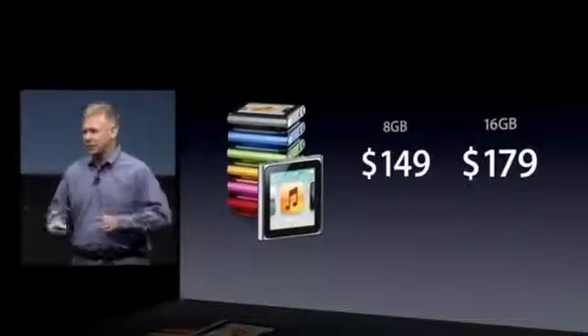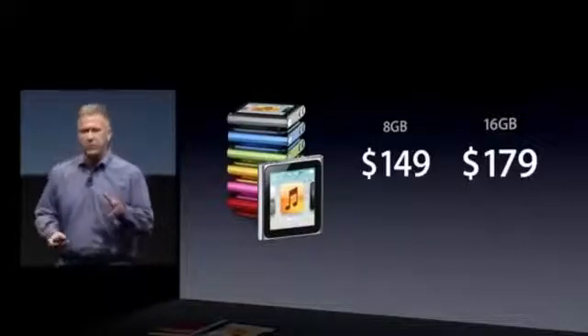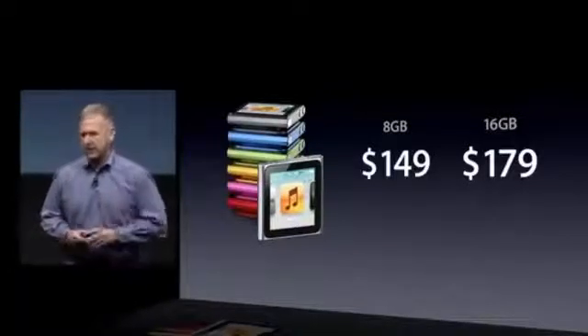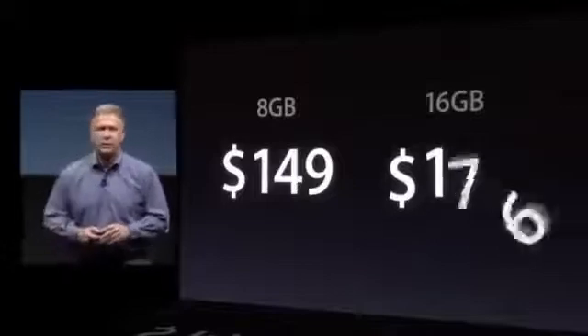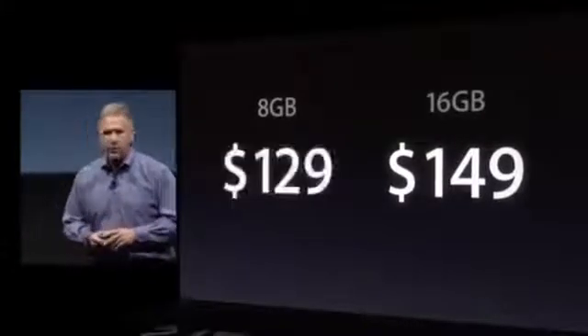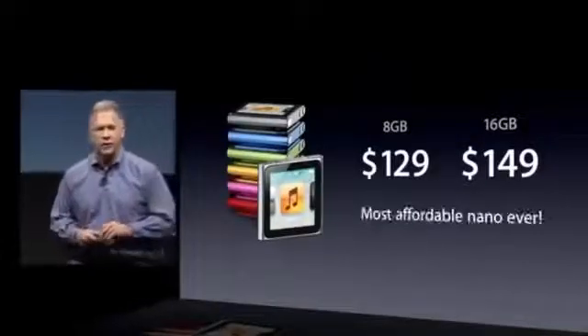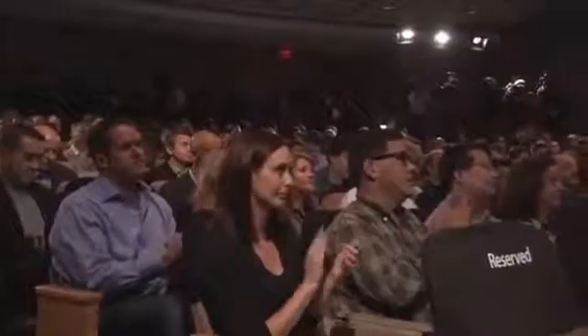The iPod Nano comes in seven gorgeous colors. It's now just $149 for 16 gigabytes and $129 for 8 gigabytes, making it the most affordable Nano we've ever had. That Nano is available today.